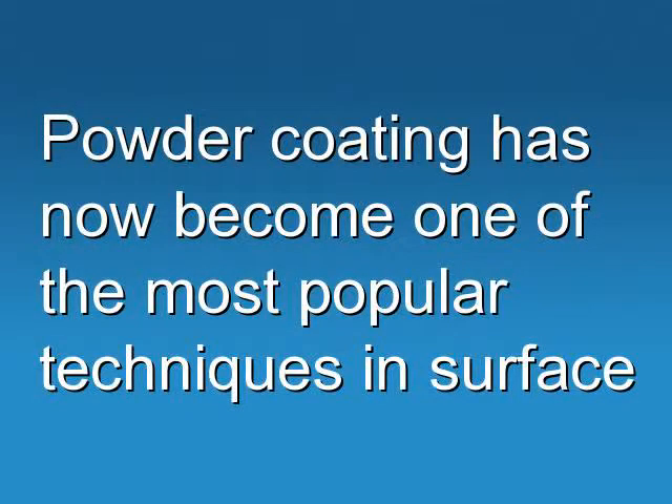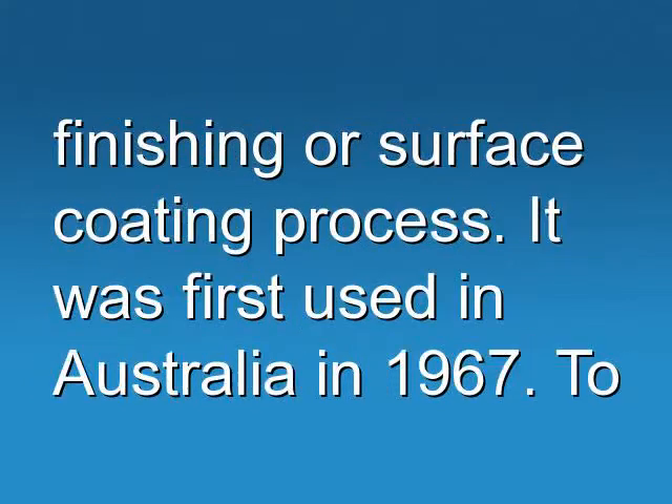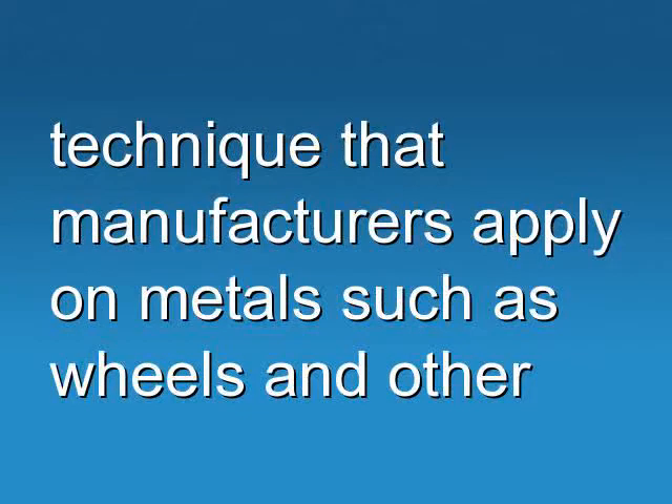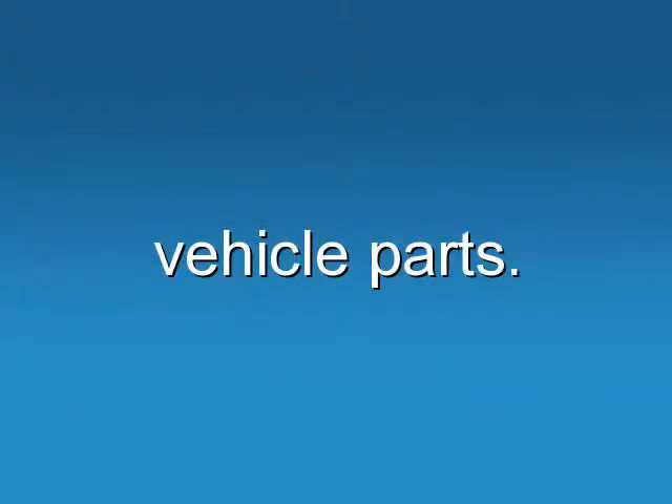Powder coating has now become one of the most popular techniques in surface finishing or surface coating process. It was first used in Australia in 1967. To some, it may seem to be a new technique in painting, however to others it is the best technique that manufacturers apply on metals such as wheels and other vehicle parts.